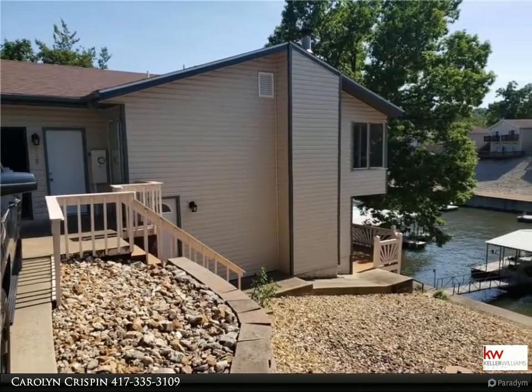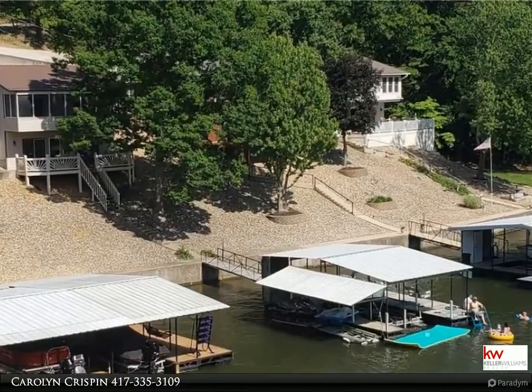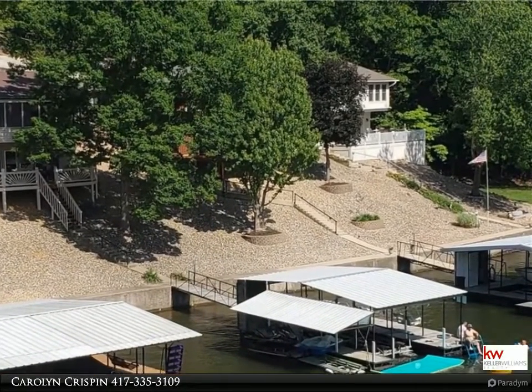Most of the furniture stays, as does the washer and dryer. You'll love the wood-burning fireplace for those chilly nights, and the screened-in upper deck for year-around enjoyment.